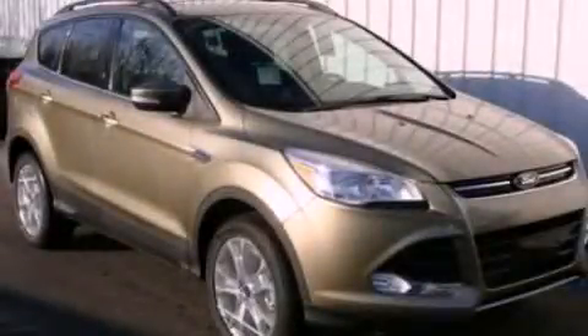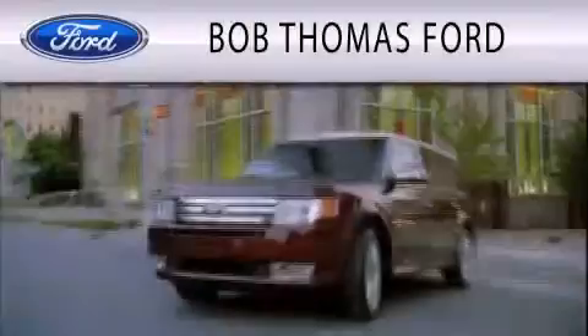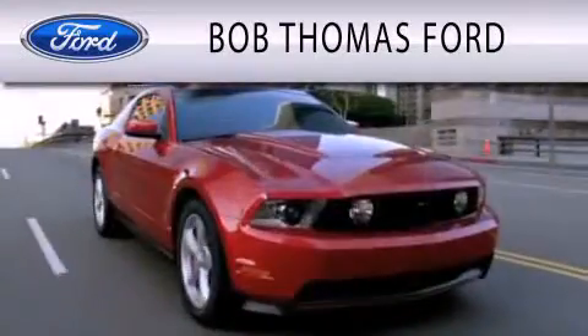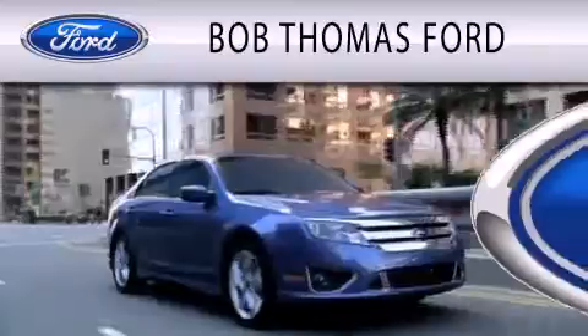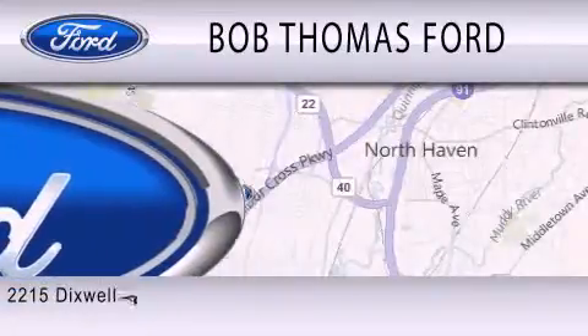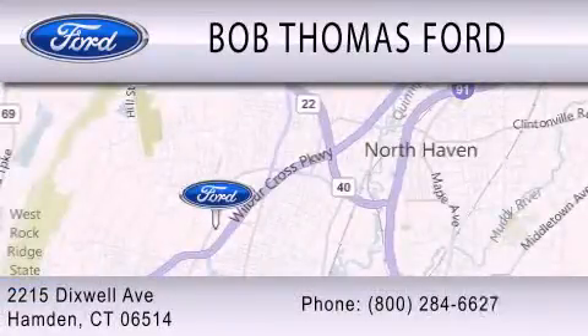Stop by today and test drive this automobile for yourself. Bob Thomas Ford is dedicated to doing everything possible to ensure that the experience you have purchasing your vehicle is as pleasant as possible. We are located at 2215 Dixwell Avenue in Hampden.